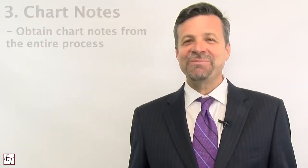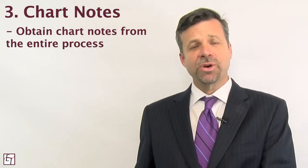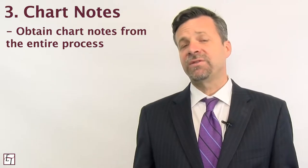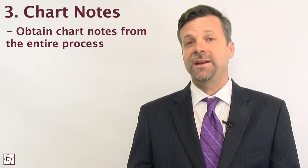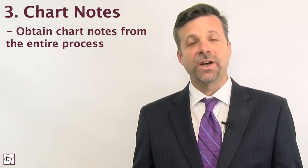The third tip to showing pain and suffering are the chart notes from your medical providers — not just the emergency room, but the entire course of treatment. When you go to see your medical providers they're regularly making notes of their own observations. What they're perceiving to be your pain, and their perception is invaluable when you go to show it to a claims adjuster, a judge, or a jury.